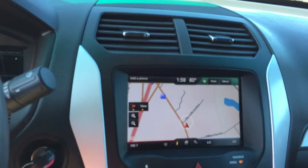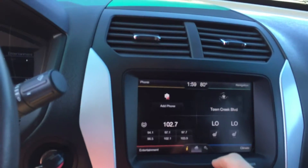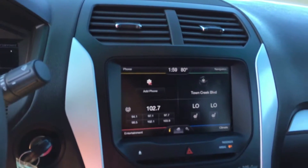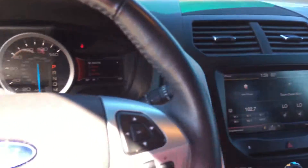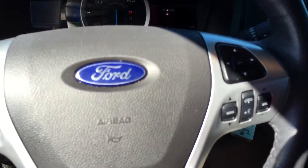Navigation, sync, heated seats. Great looking SUV.